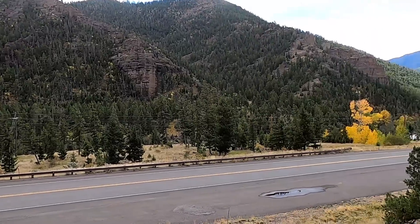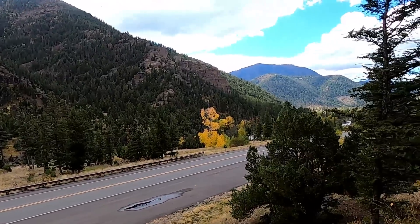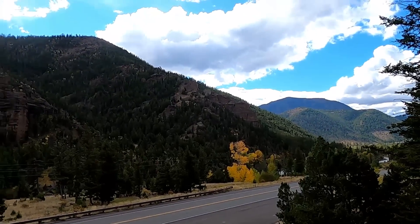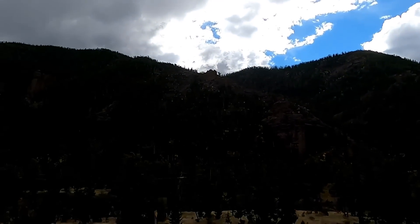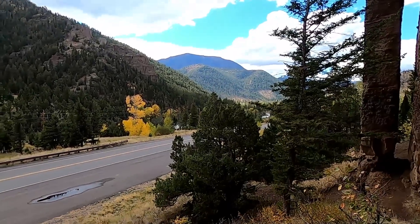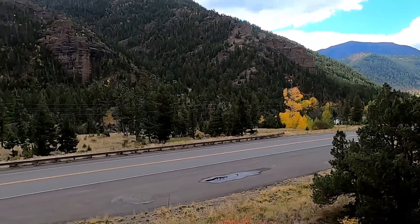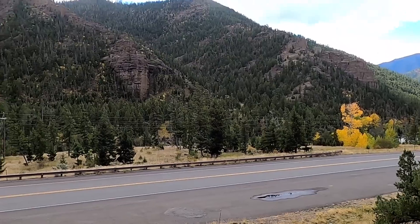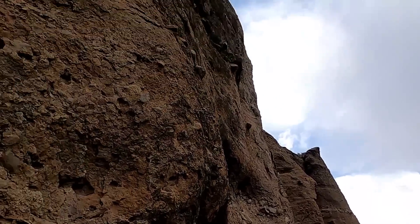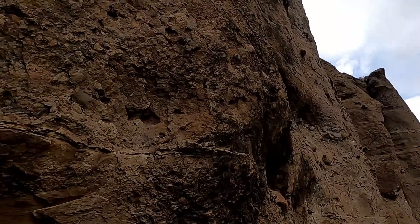Welcome to Northwest Wyoming. This is the highway between the east entrance of Yellowstone National Park and the town of Cody, Wyoming. We're up in the Absaroka Mountains, and down at the bottom of the valley, off in the distance, is the Shoshone River, which has cut this beautiful canyon through these exceptional brown rocks, big cliffs, and hoodoos.